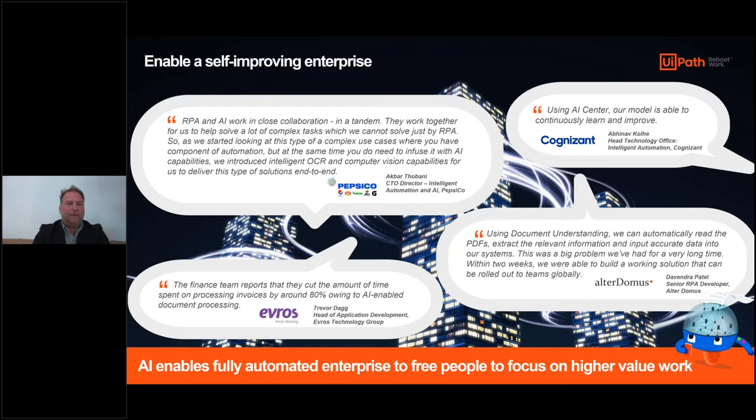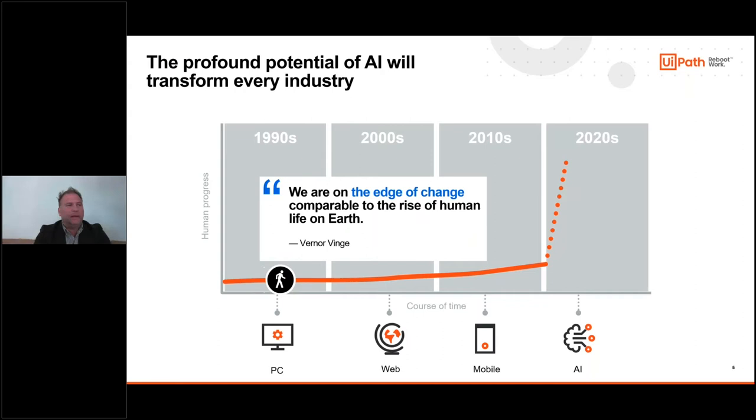We have computer vision that allows us to work with legacy applications - in the OT world these would be typical consoles, Windows-based applications used by console operators to monitor the IoT environment, understand telemetry data coming in real time, and respond to alerts and notifications more effectively. We've also incorporated AI to have a robot intelligently read and extract data from a document and incorporate it into a workflow.